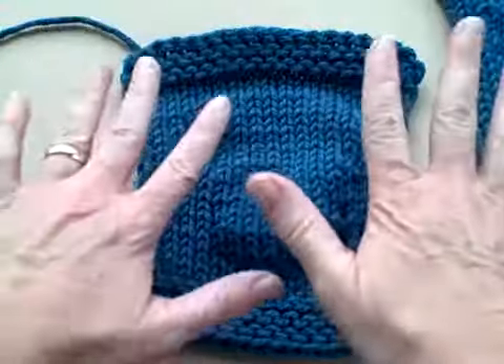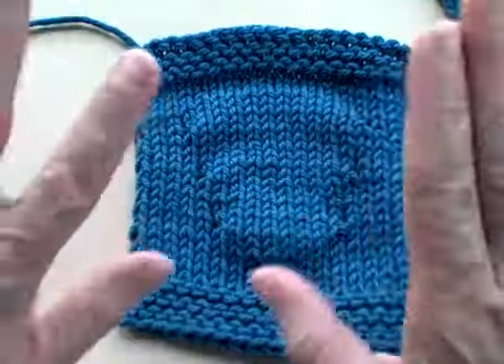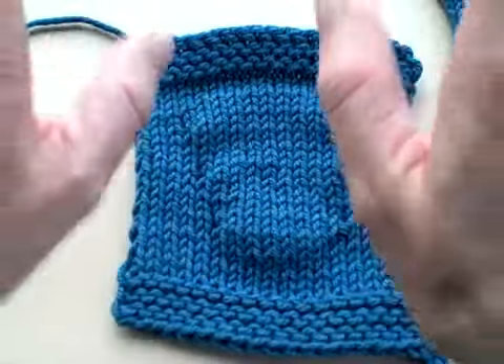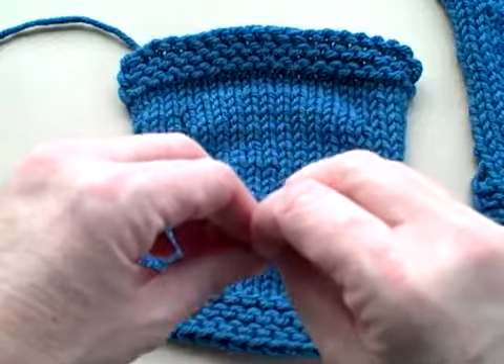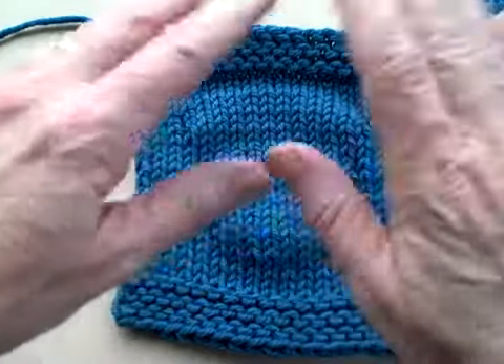We are going to talk about short rows. Now there are two parts of making a short row that tends to cause knitters a great deal of anguish.